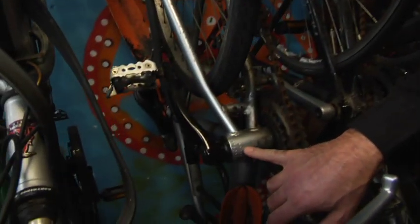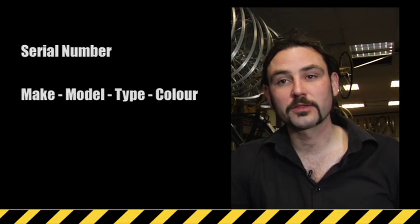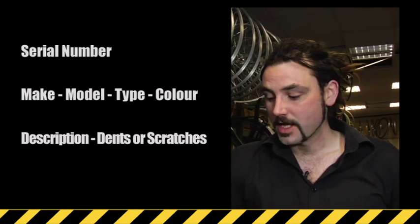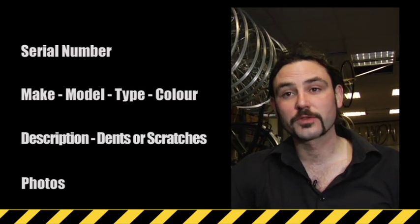As well as locking the bicycle safely and securely, it's important to take down the serial number located underneath the bicycle. As well as that, take down the make, model, and type of bicycle, also the colour, and any distinctive scratches that are on the bicycle that you would recognise. Also take a photograph of yourself with the bicycle — it just proves that you have owned it.